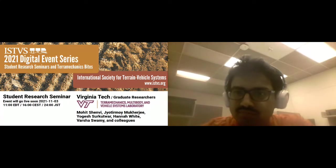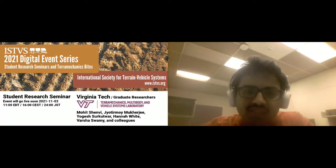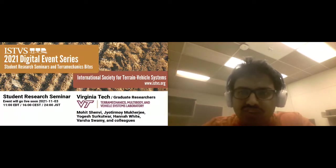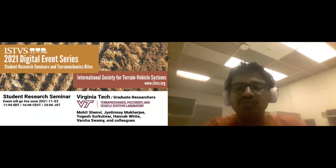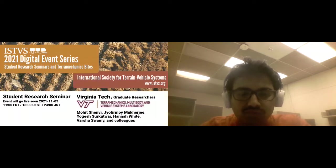Hello everyone and welcome to the ISTVS 2021 digital event series. Today's student research seminar will be hosted by graduate researchers at Virginia Tech at the Data Mechanics Multibody and Vehicle Systems Laboratory. The plan is for students to present their work followed by a live Q&A session. You can post your questions in Q&A at any time. I'll start with my presentation.